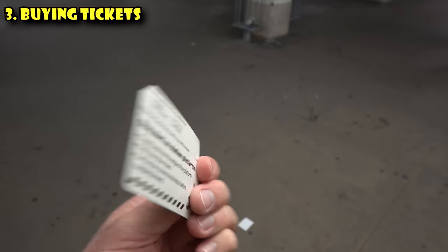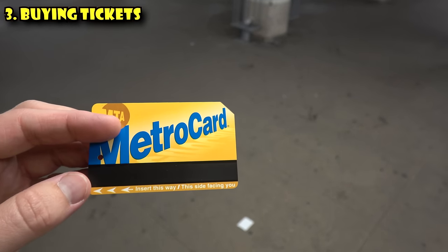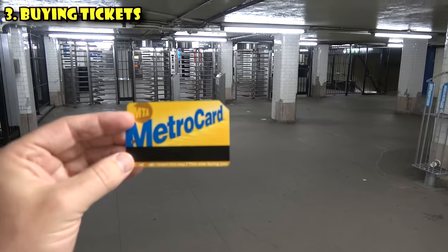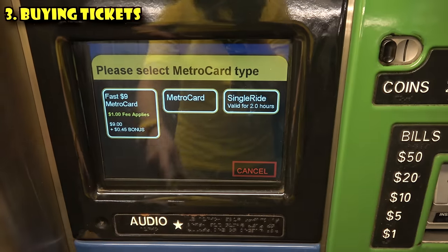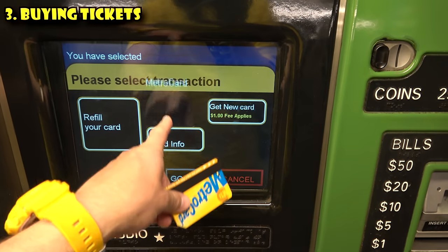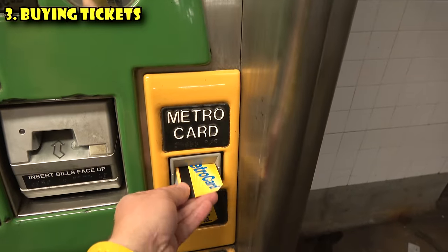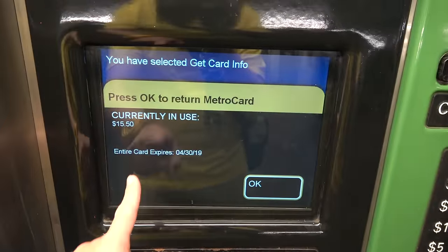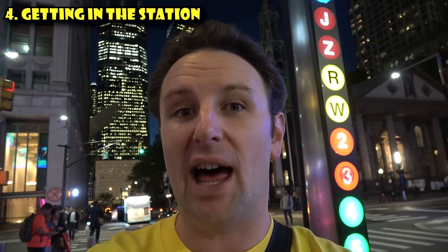Once you're done at the machine, you'll receive a shiny new MetroCard. This is not an IC card — it's a magnetic stripe card, and the magnetic stripe is right here. You'll swipe this through the turnstiles to get in. If you ever wanna know how much money is on your MetroCard, you can use the machines — just select MetroCard, get card info, put the card in, and it will tell you your balance. Now that you've planned your route and got your MetroCard, make sure the station you're entering is the correct route or line — you'll see the numbers, letters, and colors.